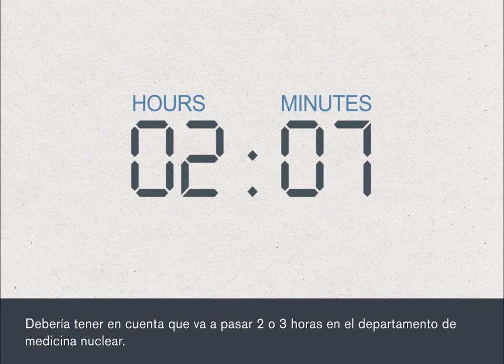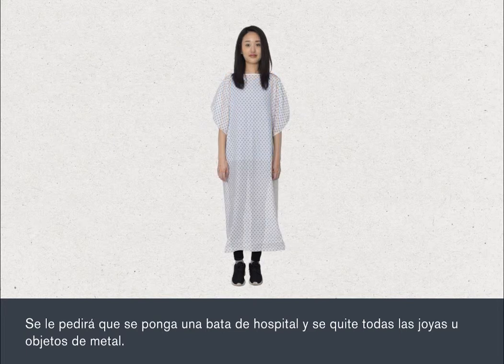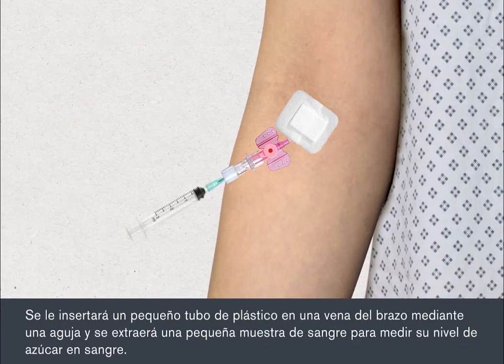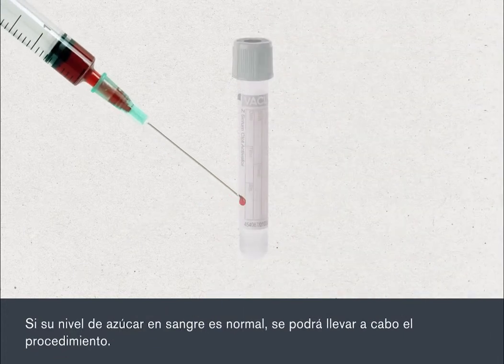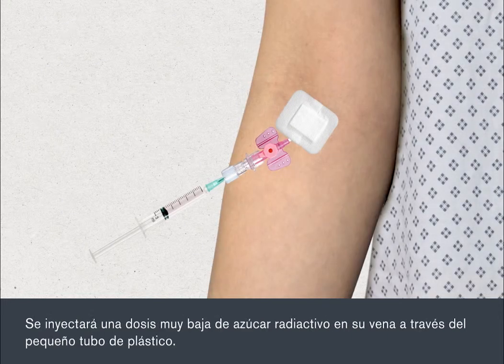You should plan on spending two to three hours in the scanning department. You'll be asked to change into a hospital gown and remove any jewellery or metal objects. A tiny plastic tube will be inserted into a vein in your arm using a needle and a small blood sample taken to measure your blood sugar level. If your blood sugar level is normal, the procedure can go ahead. A very low dose of radioactive sugar will then be injected into your vein through the small plastic tube.